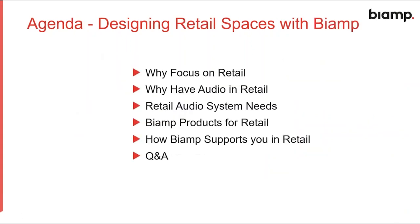The agenda for today is based on retail. First, why would you want to focus on retail and why would somebody want to have audio in retail. Second, the needs of an audio system for retail, what we can do in terms of products, and how we can support you in the retail business. Lastly, there is a Q&A section. The presentation and video of the presentation will be shared with you in the next 48 hours, so no need to take notes.